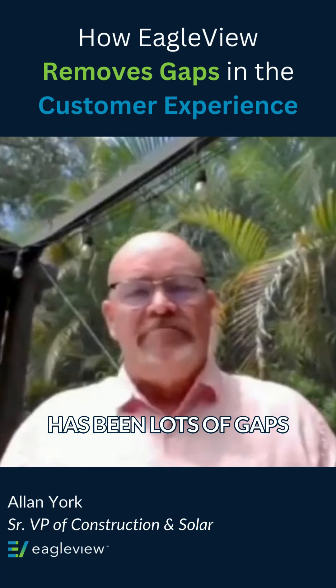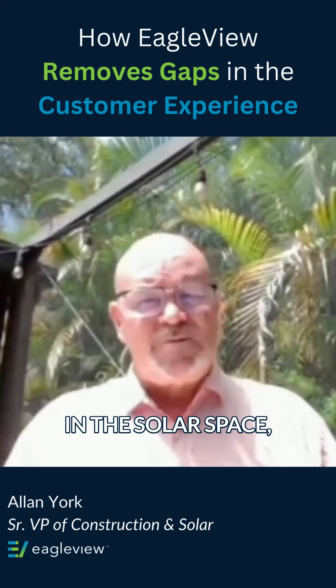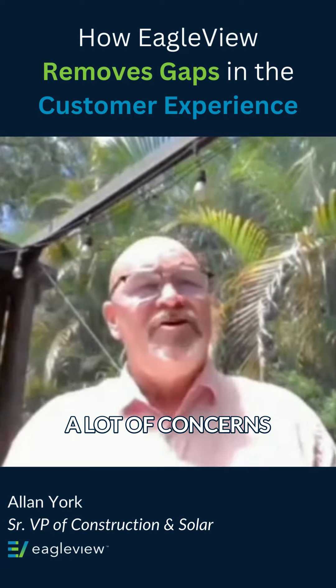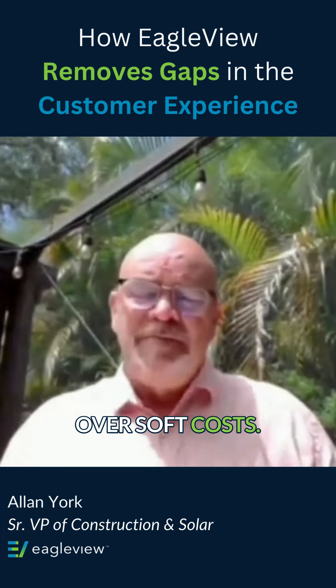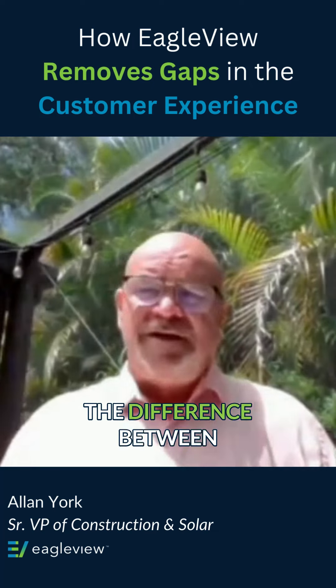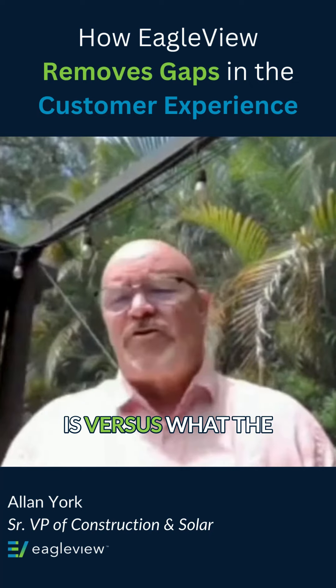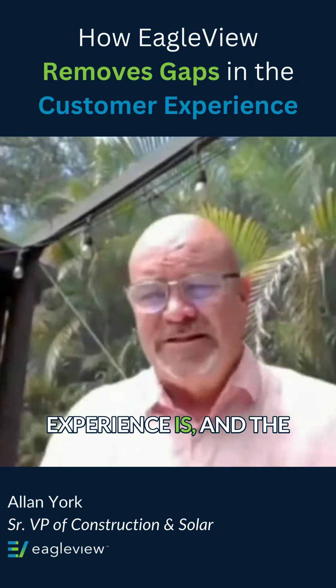Historically, there have been lots of gaps in the sales-to-production process in the solar space, and there's been a lot of concerns over soft costs. The first one I'll talk about is just gaps — that is the difference between what is sold and what is installed, and what the customer's expectation is versus what the actual customer experience is.